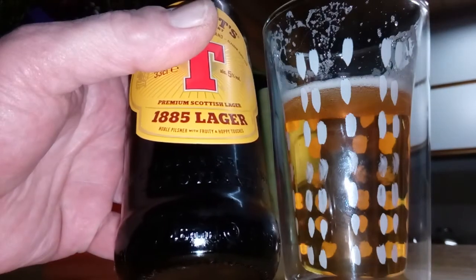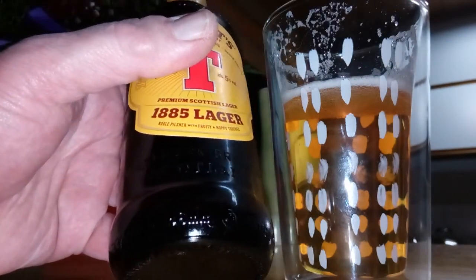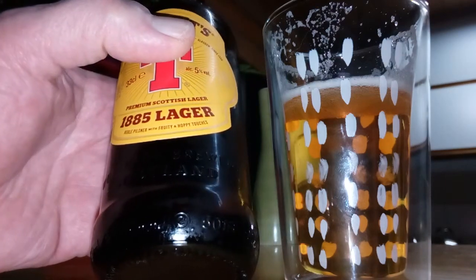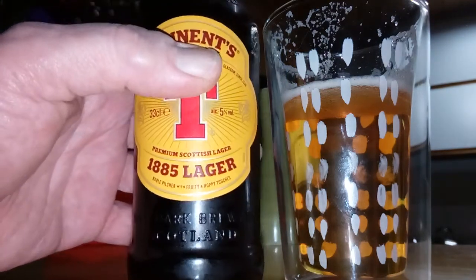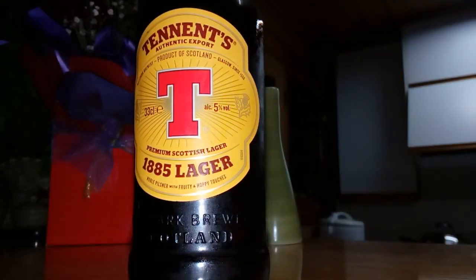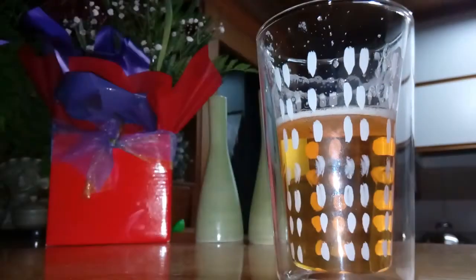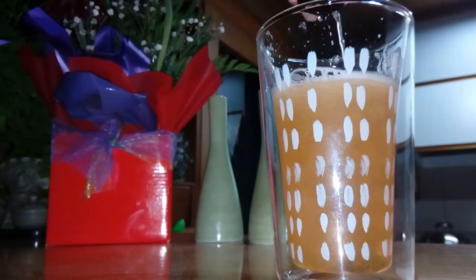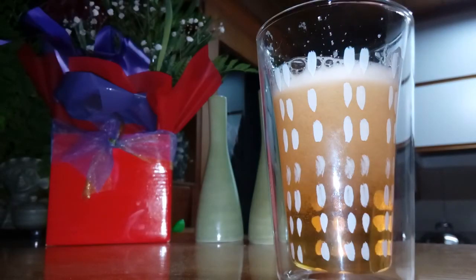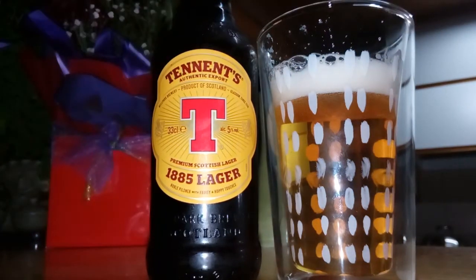So what do the Scottish beer maestros reckon? Here we go — the noble pilsner with fruity and hoppy touches. Well, they're right on the ball again. It's got backbone, it's got flavor — for a lager they usually don't get all that. Happy days with that one. Cheers fellas, get on to that if you see it — jump on it. Cheers.